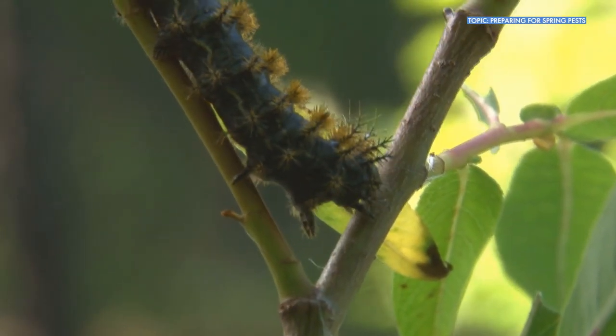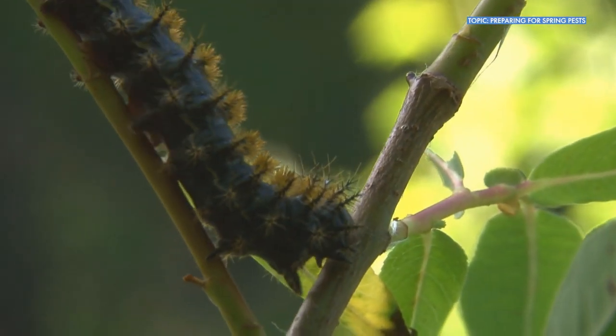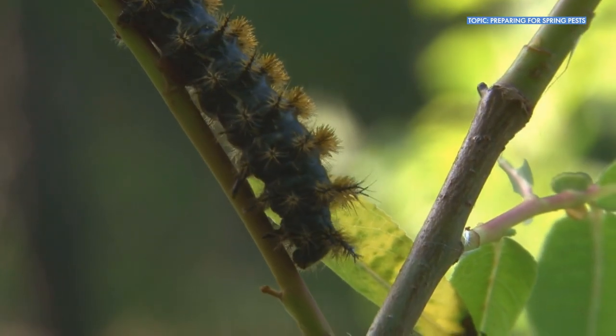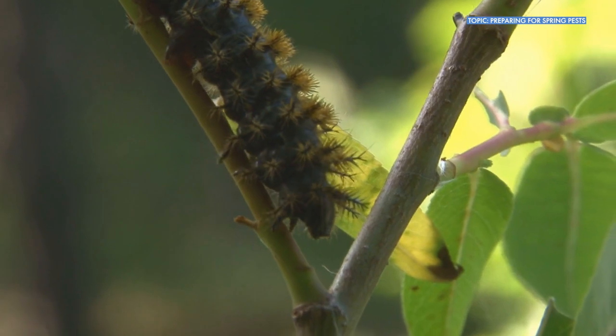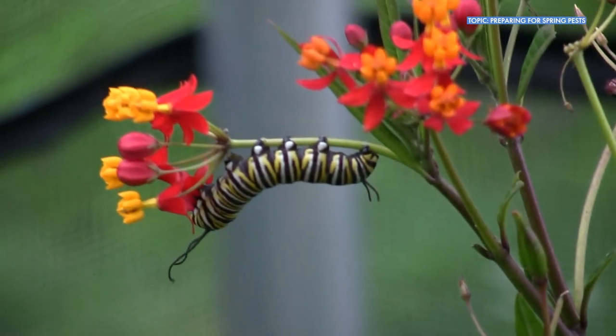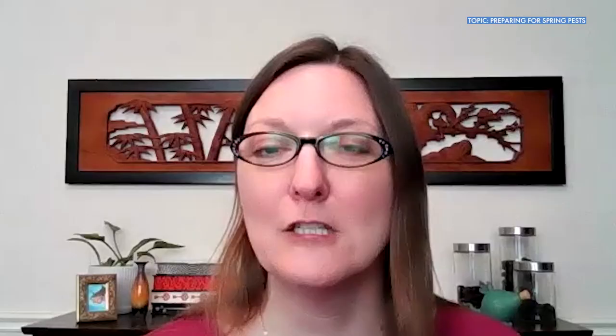A good example of that would be caterpillars. There are people for whom caterpillars are a pest because they eat foliage and they can cause damage to plants. But then there are also caterpillars that people try to conserve in the landscape because they turn into butterflies and they want those. So it's all about how you look at it.